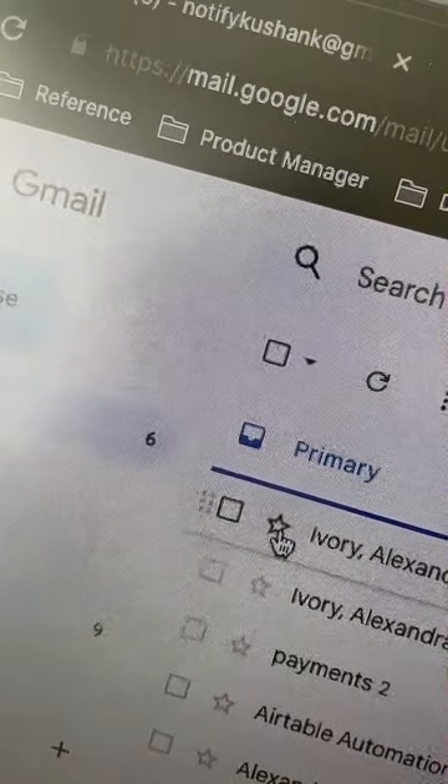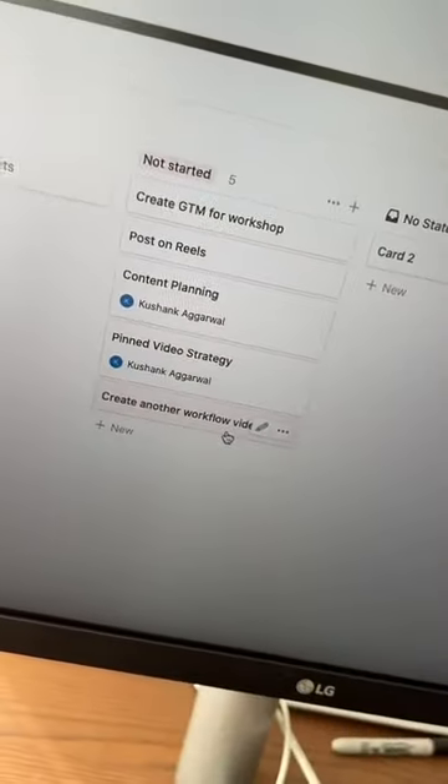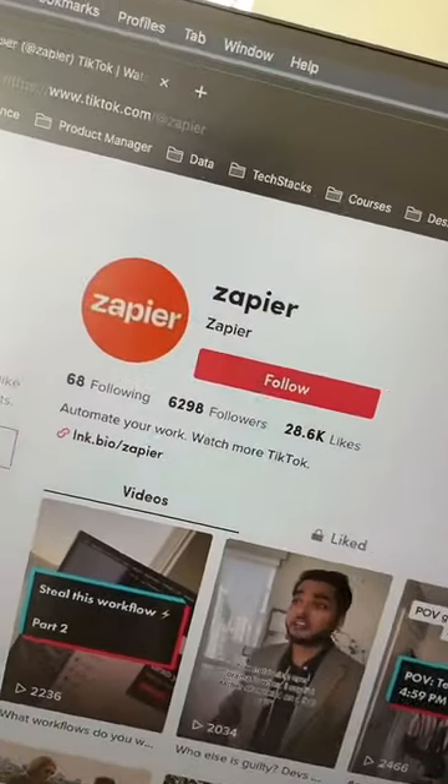Now, here's what it does. When I get an email with an action item, I star it and it's automatically added to my Notion. This is a productivity game changer.